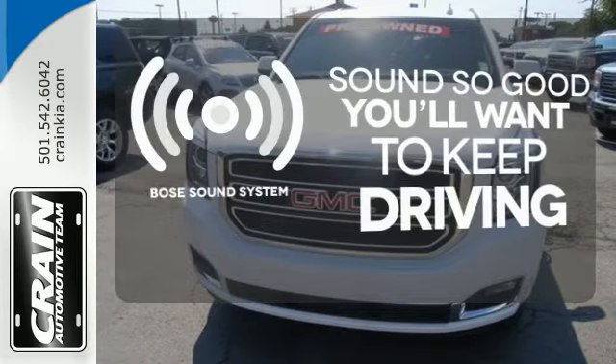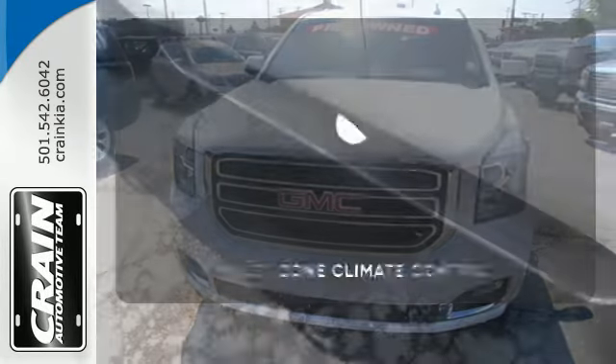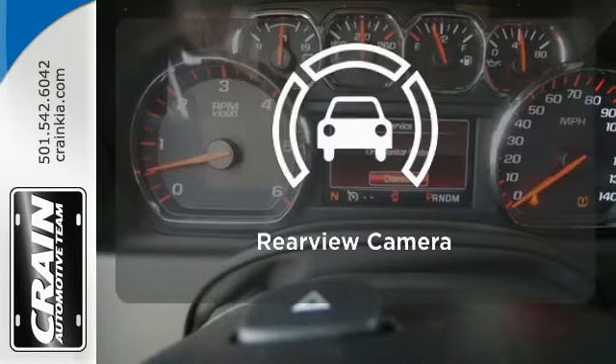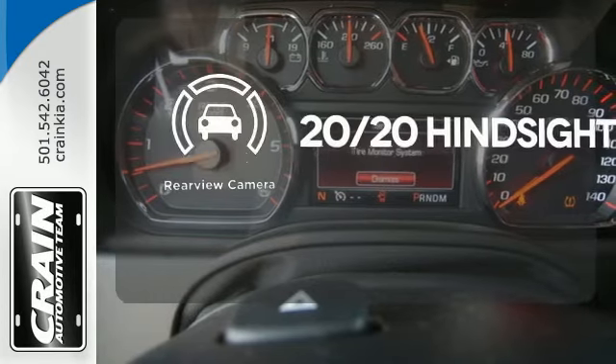You might drive just to listen to the Bose sound system. No one will complain about the temperature with multi-zone climate control. See objects previously out of sight with a rear view camera.